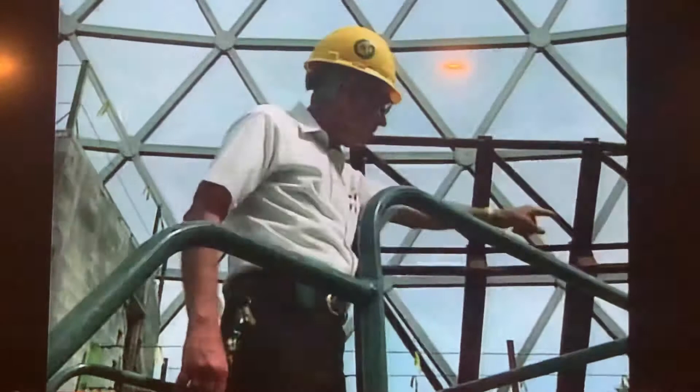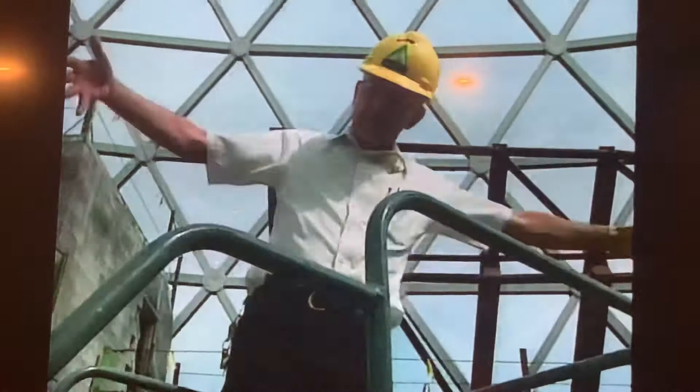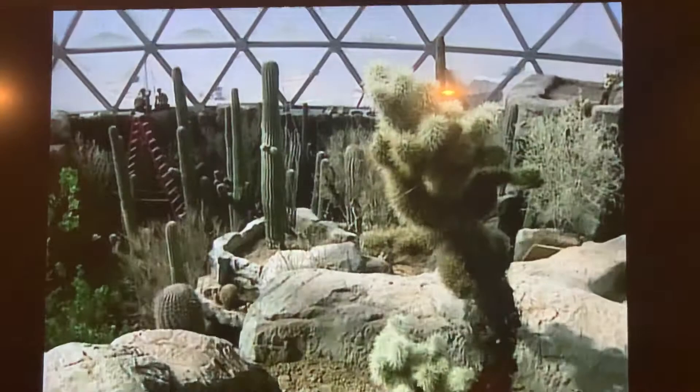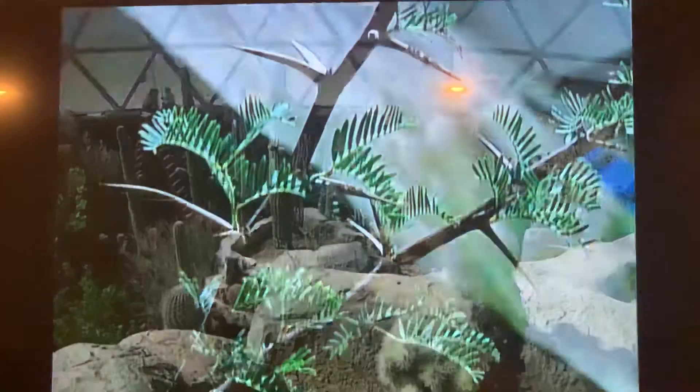We'll have desert squaw fish, which is a fish that gets about so big. Most desert animals have the ability to survive in very hot weather, but they don't like it any more than you do — and particularly the plants. The plants don't grow, they don't reproduce, they don't flower, they don't seed in a really hot, dry time.